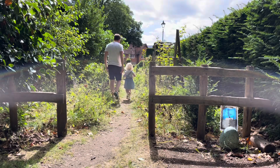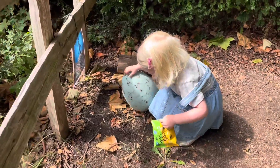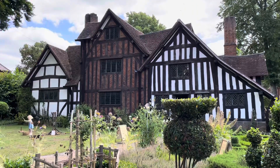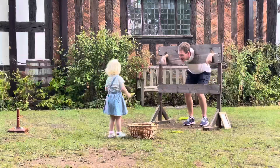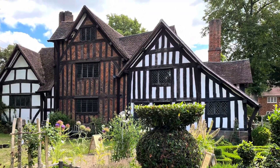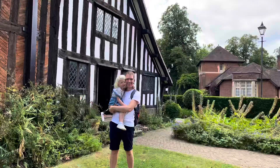Even the garden is inspired by Tudor times with a traditional cottage garden feel, and what better way to explore it than taking on a Harry Potter dragon egg hunt. The museum has existed since 1916 and welcomes thousands of school children each year. It was down to George Cadbury, founder of Bourneville, who saved this remarkable building and arranged its move from Selly Oak to where it stands today.